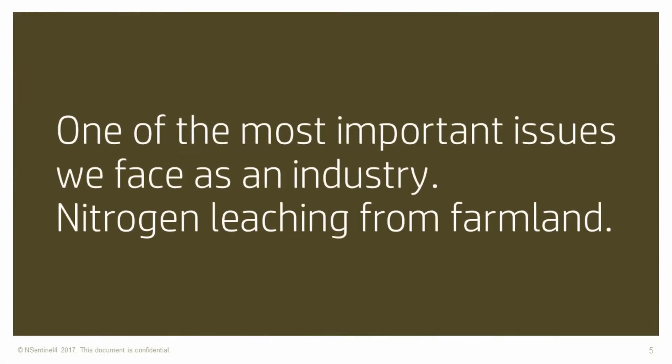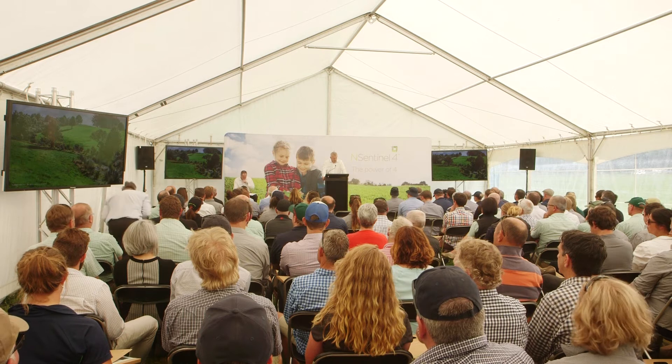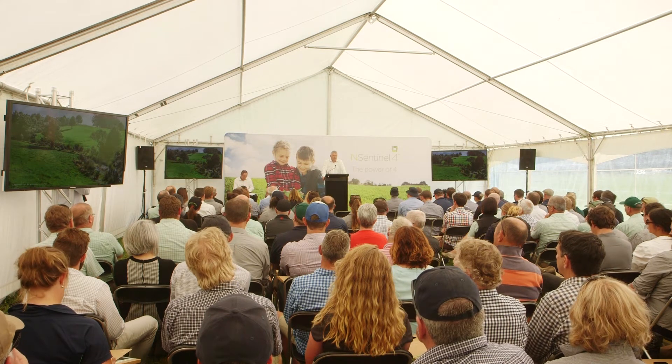One of the most important issues we face as an industry is nitrogen leaching from our farmland, because of the impact that has on our water quality. Nitrogen is not the only thing that affects water quality, and farmers have been making good progress through the establishment of riparian zones and fencing off waterways, making a difference in many catchments to things like sediment, phosphate, and E. coli readings. But nitrogen leaching is still the most challenging aspect to control.